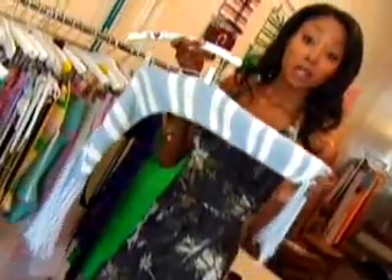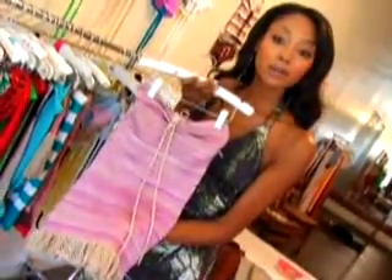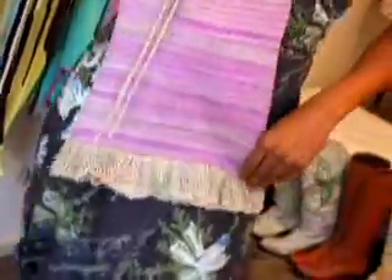We all know we need a scarf at the beach. This looks like it could actually be a shirt, and you could wear little swimsuit bottoms underneath. I think I've got enough swimsuits to try on, so let's go take a look.